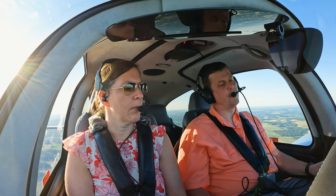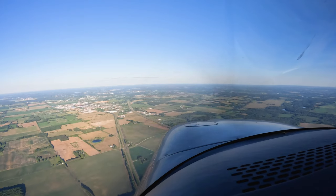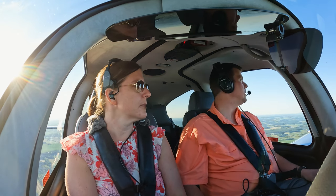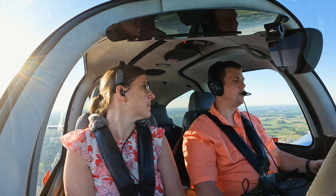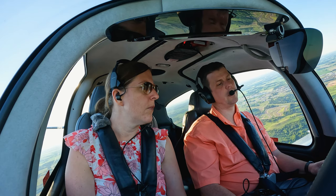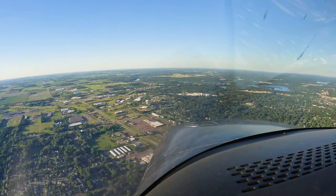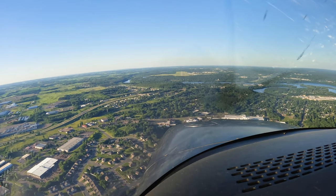Eau Claire Tower, good afternoon. November Zero Six Zero Zero Bravo Zulu on the visual, runway 4. Zero Six Zero Bravo Zulu, confirm you have ATIS Oscar. Got Oscar. Zero Zero Bravo Zulu, report five miles west of the airport, left traffic runway 4. We'll report five miles, left traffic, runway 4. We're going to pull some power back, get airspeed below 110, get second notch flaps in before we hit the centerline, then turn in. We are below 110, second notch flaps coming in.